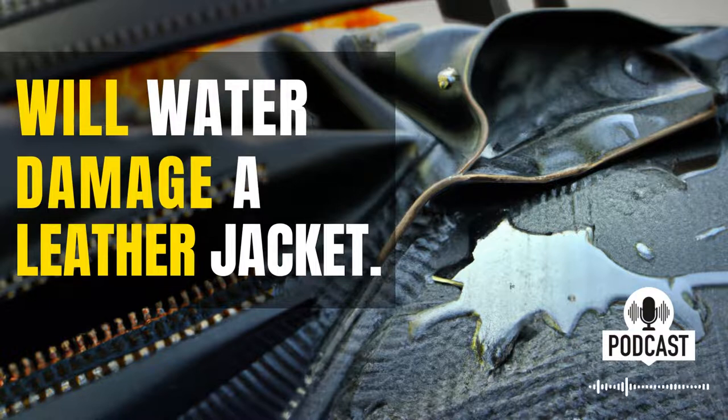In the meantime, there are a few things you can do to help protect your leather jacket from water damage. First, you should always store your leather jacket in a cool, dry place. Leather is a natural material, and it can be damaged by exposure to sunlight or heat. You should also consider using a leather conditioner on your jacket. This will help to keep the leather from drying out and cracking. If you take these precautions, you can help to ensure that your leather jacket will last for many years to come. Thanks for listening.